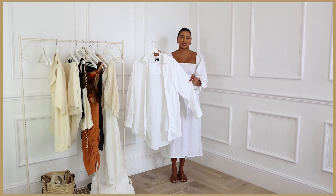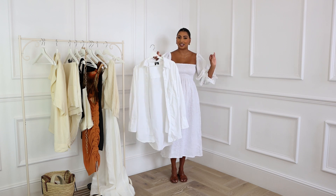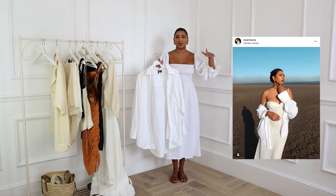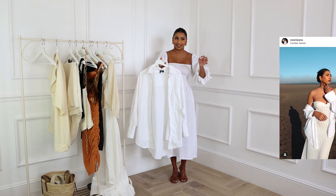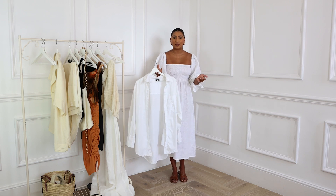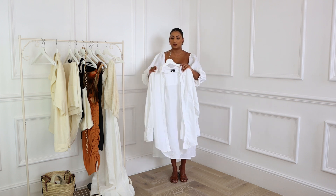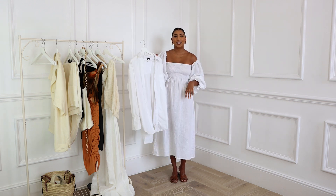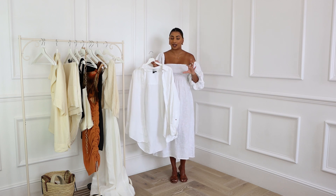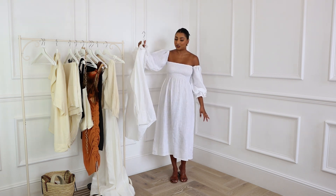Next we have a white oversized shirt. This is a staple for every season but especially summer, because it doubles up as so many things: a beach cover-up, worn over shorts, or over a dress. There are so many ways to wear it. It's also great on the beach when you don't want to burn — your shoulders and back are protected, and the white reflects the light. This one is from River Island in a size medium for that oversized effect, but you can get a white shirt from anywhere — vintage shops, or even steal your boyfriend's!